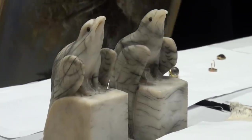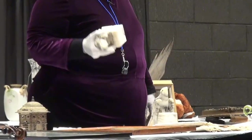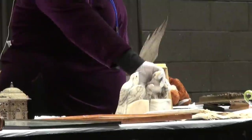What do you use them for? Bookends. What are they made of? They're alabaster bookends. They're very nice.